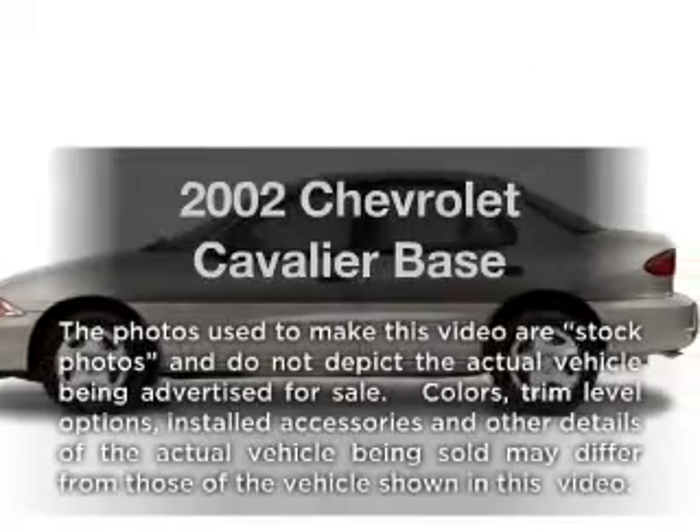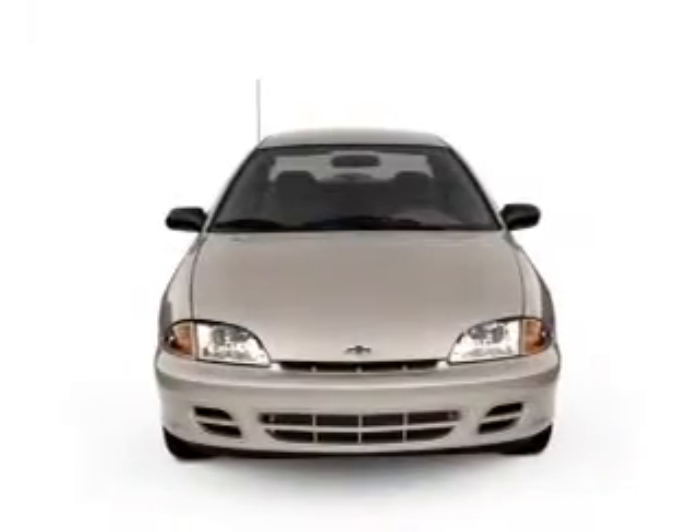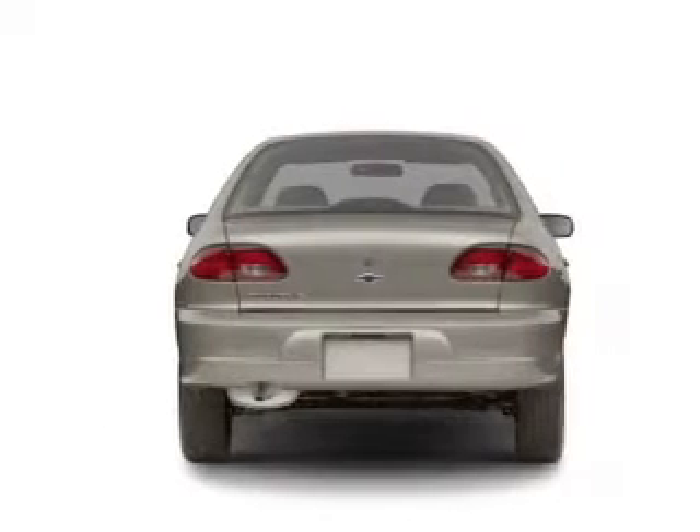Introducing the 2002 Chevrolet Cavalier. If you're looking for a first-rate auto, this one could be yours today with an efficient four-cylinder engine connected to a smooth shifting transmission.